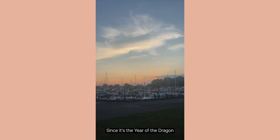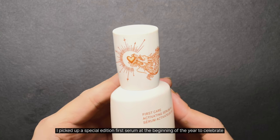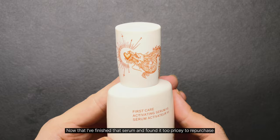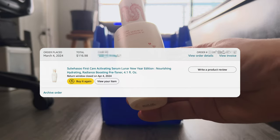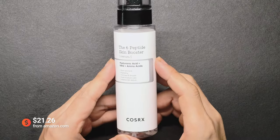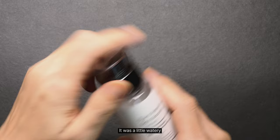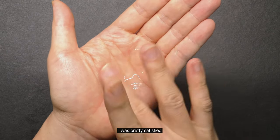We're already more than halfway through the year. Since it's the year of the dragon, I picked up a special edition first serum at the beginning of the year to celebrate. Now that I've finished the serum and found it too pricey to repurchase, I've been looking for a replacement, and I think I found one. It was a little watery, but given that it was only a quarter of the price, I was pretty satisfied.